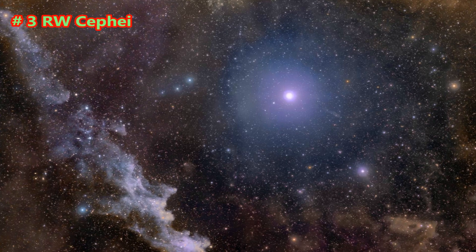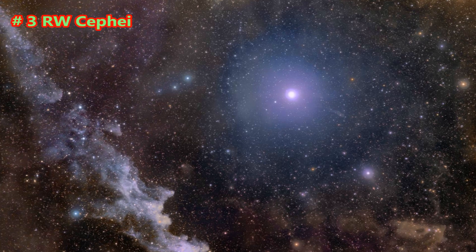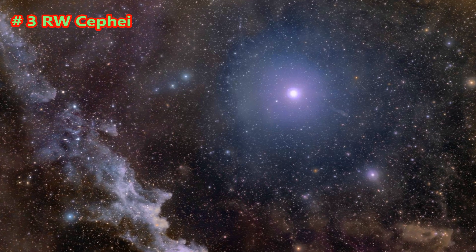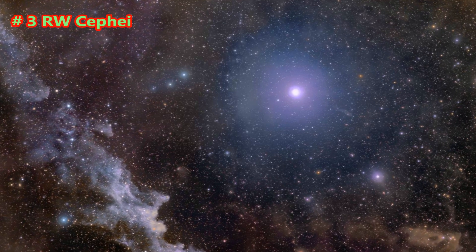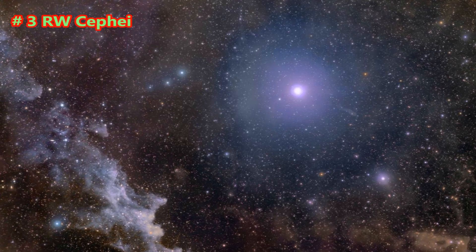W. Cephei is an orange hypergiant star in the constellation of Cepheus. Approximately 37,500 light-years from Earth, W. Cephei is estimated at 1,636 solar radii, which is larger than the orbit of Jupiter.